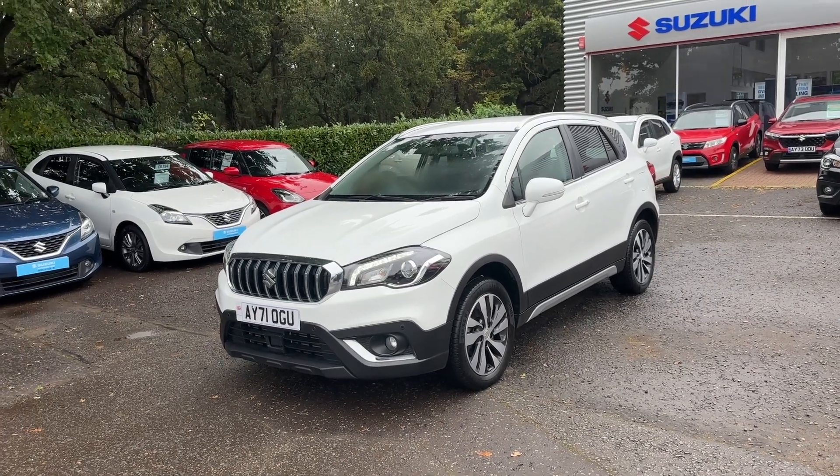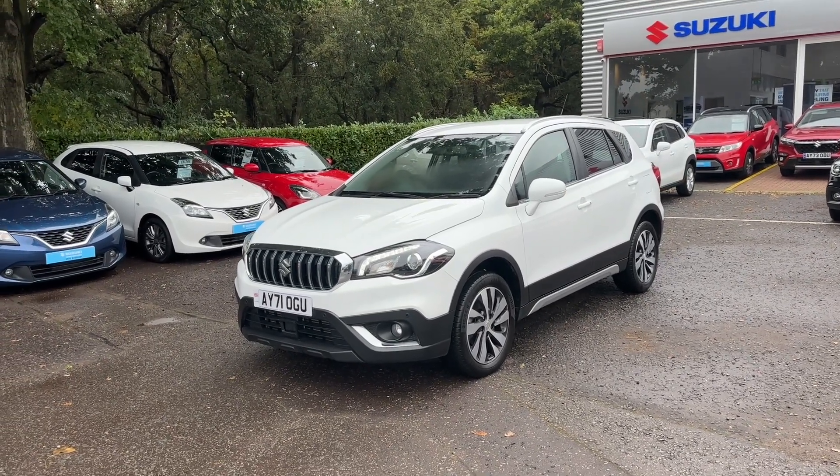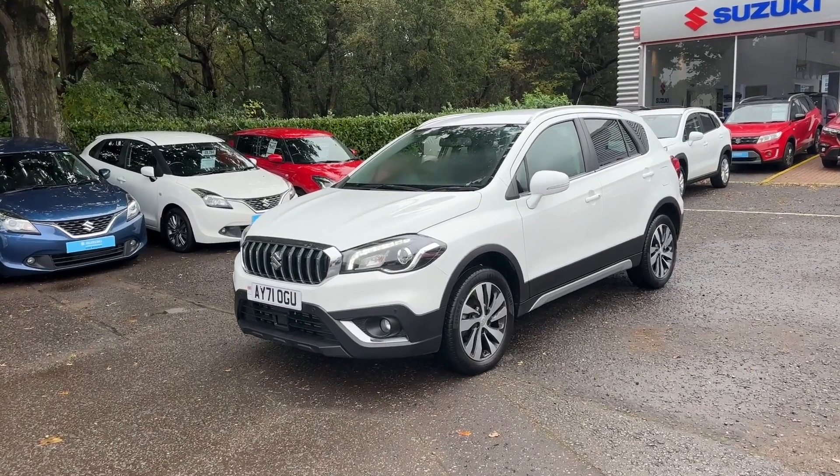Hello, it's Sally at John Banks Suzuki in Ipswich. Just wanted to show you around this SX4 S-Cross we've had come into stock.